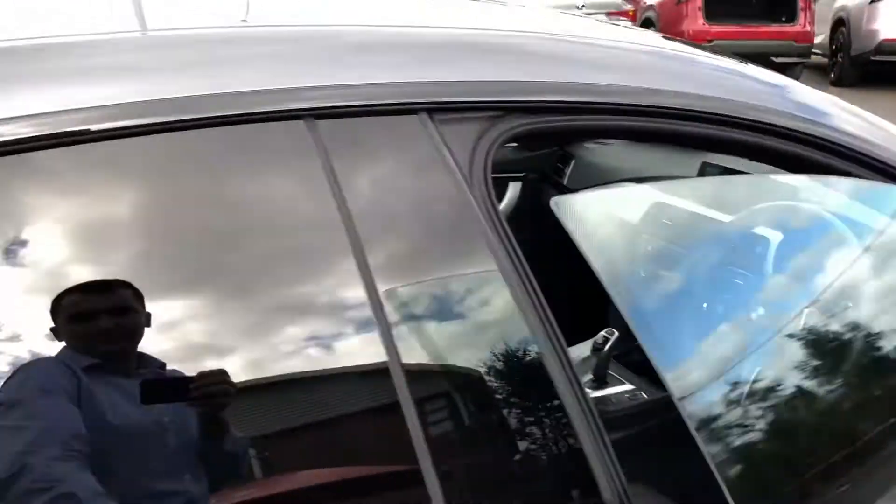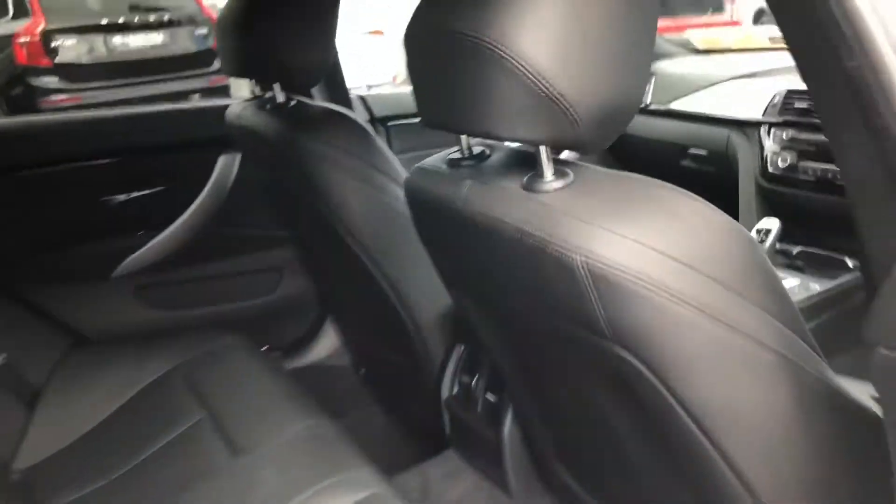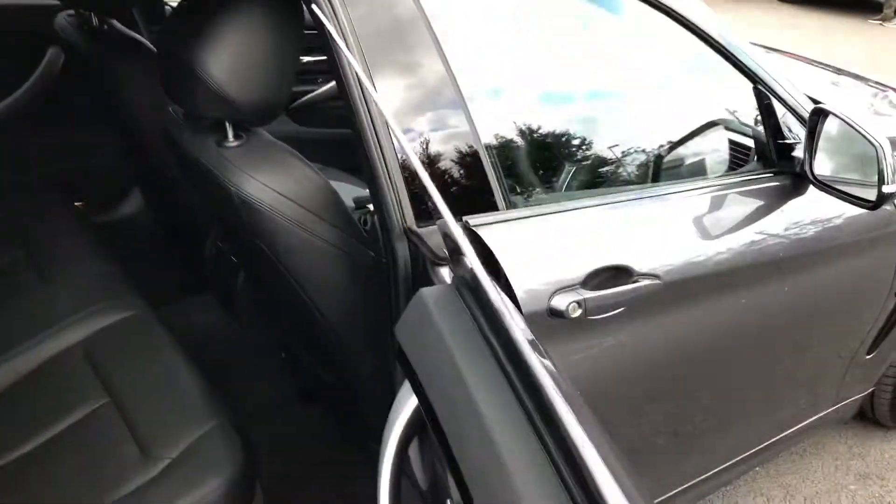Overall a very clean car. Onto the back interior — lots of legroom and headroom back here. You have ISOFIX points for baby seats there as well, and frameless doors back here also.